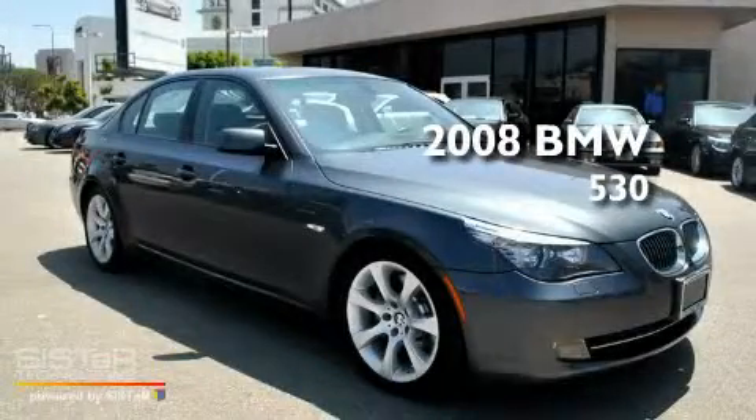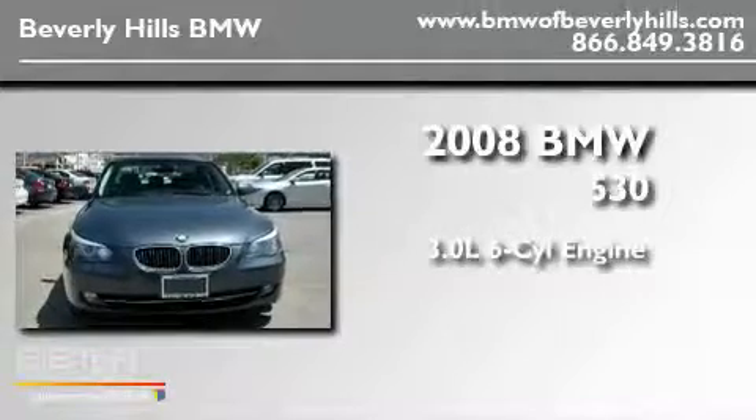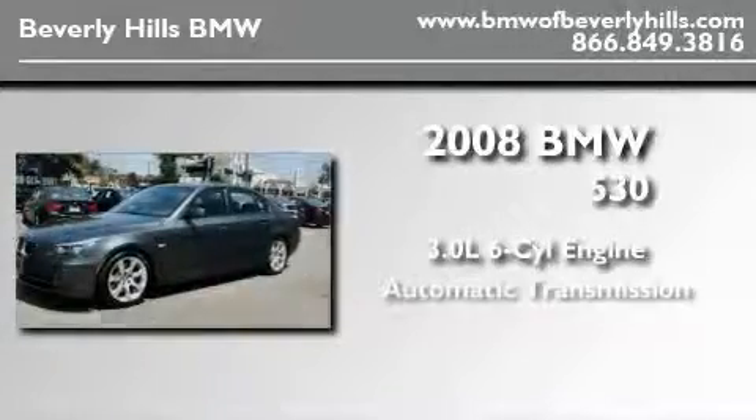This is a certified pre-owned 2008 BMW 530. It has a 3.0-liter six-cylinder engine and an automatic transmission.